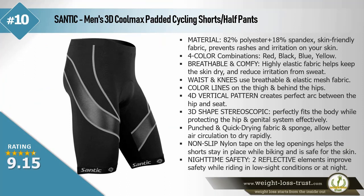Static men's 3D Cool Max padded cycling shorts half pants. Material: 82% polyester plus 18% spandex — skin-friendly fabric prevents rashes and irritation. Four color combinations: red, black, blue, yellow. Breathable and comfortable — highly elastic fabric helps keep the skin dry and reduces irritation from sweat. Waist and knees use breathable and elastic mesh fabric. Color lines on the thigh and behind the hips.